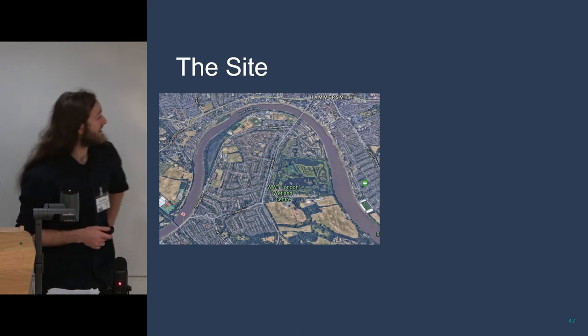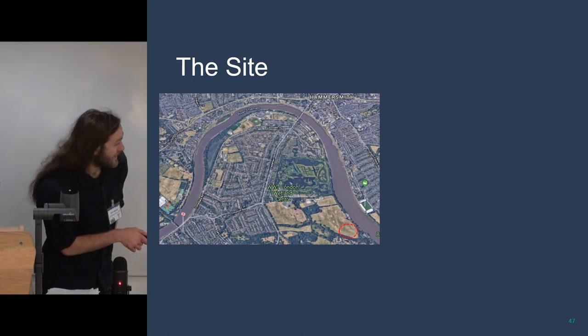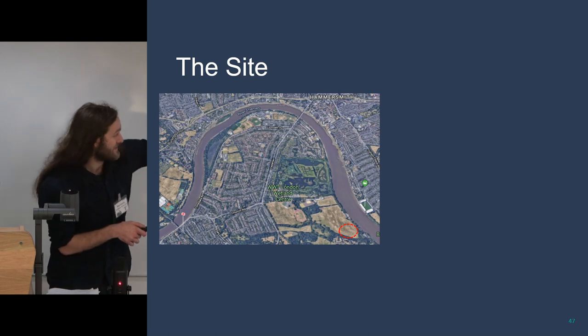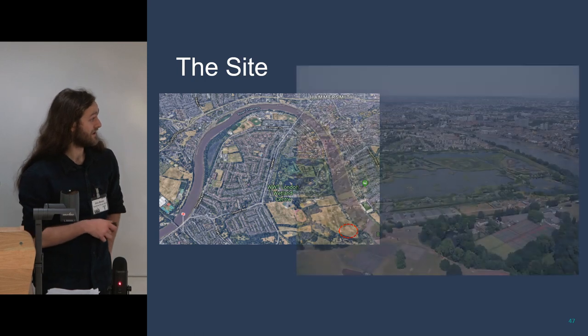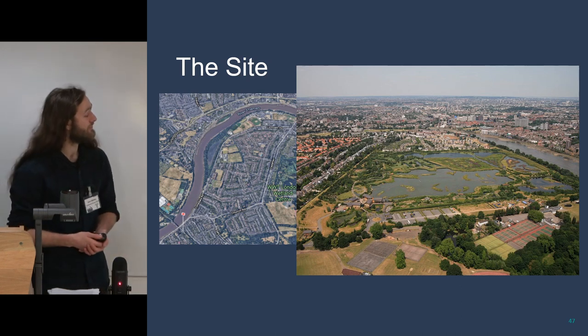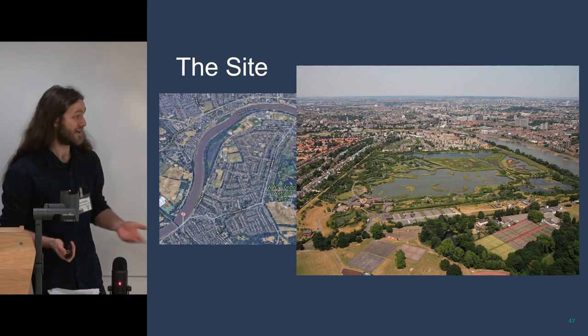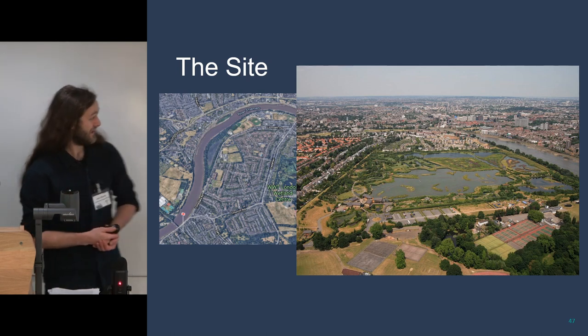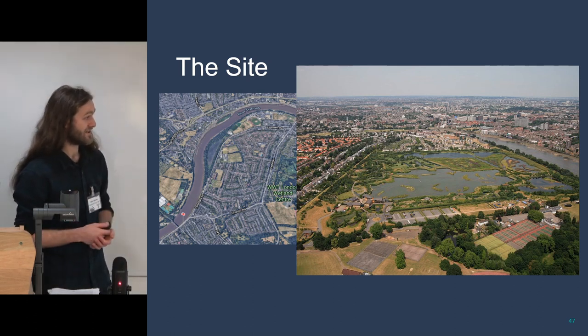We're at Barn Elms, on the south of the river by Hammersmith. Over there is the Fulham football ground, and that green patch is the London Wetland Centre. It's a nice illustration of what the landscape would have looked like in the Iron Age and throughout prehistory south of the river — little islands or eyots with waterways and a general marshy environment.